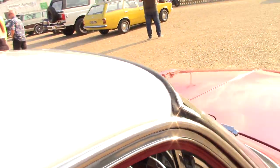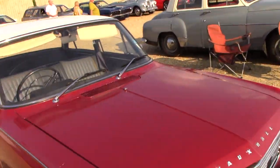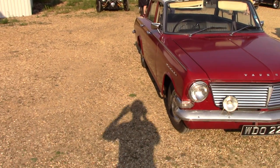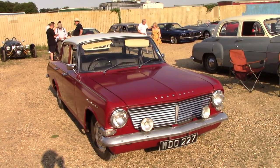Just over 51,000 miles on the clock on this car. There you go guys, the Vauxhall Cresta.